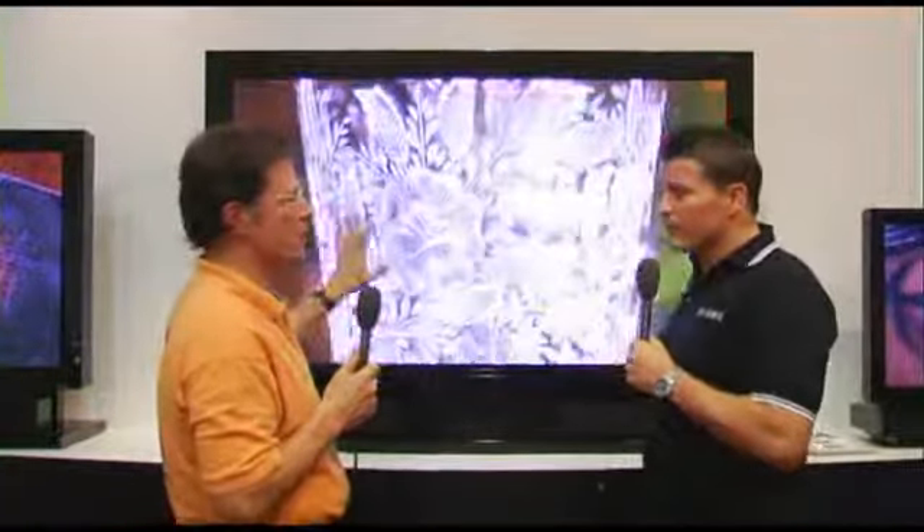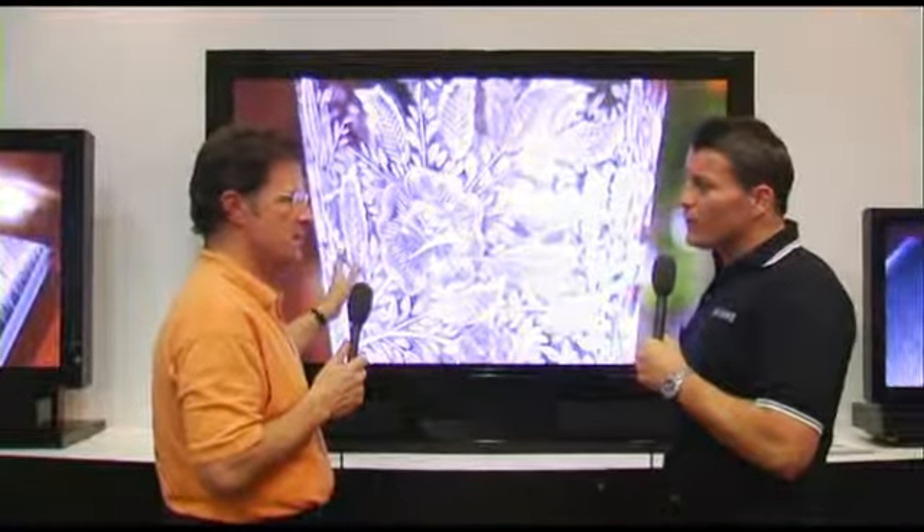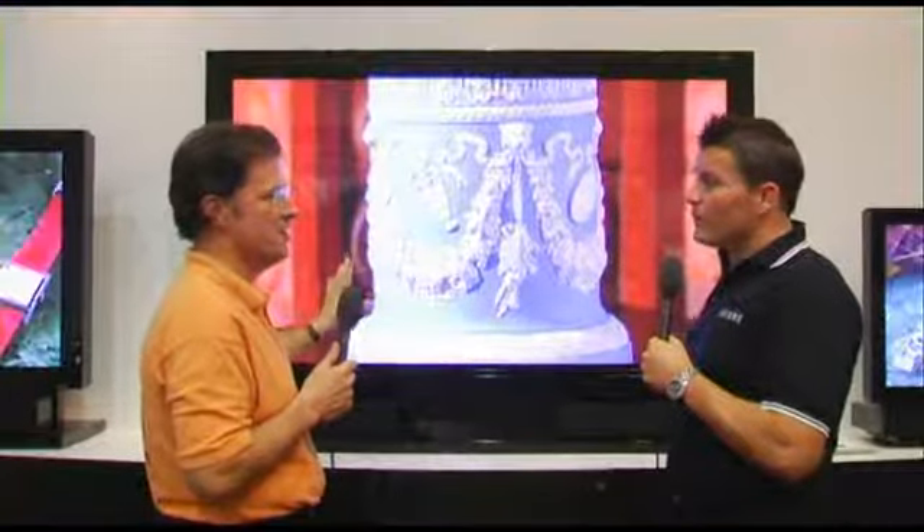This was actually officially launched in Europe. We saw it at the CES in the US, and this is officially launched here.